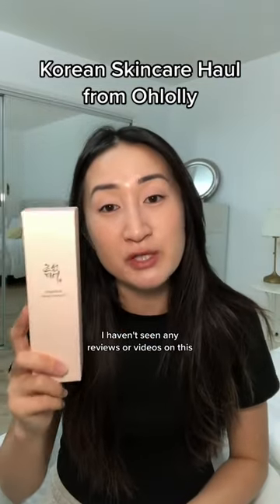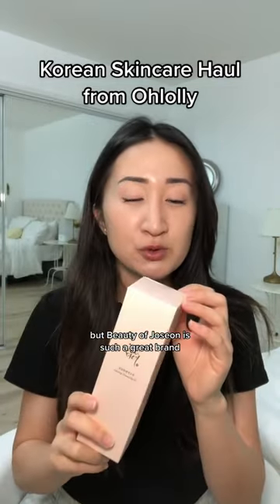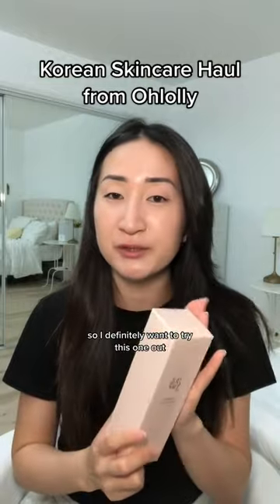I haven't seen many reviews or videos on this, but Beauty of Joseon is such a great brand so I definitely want to try this one out.